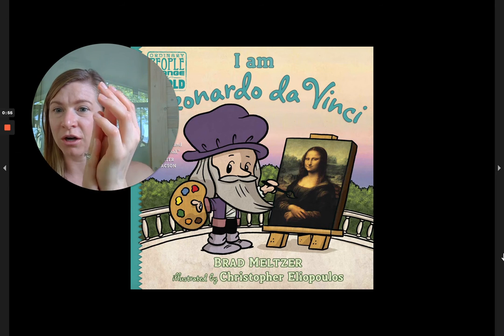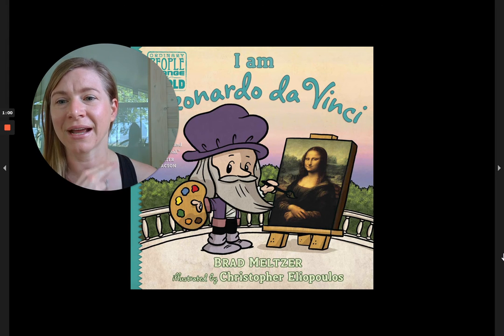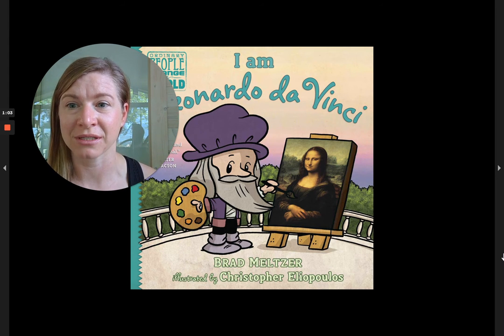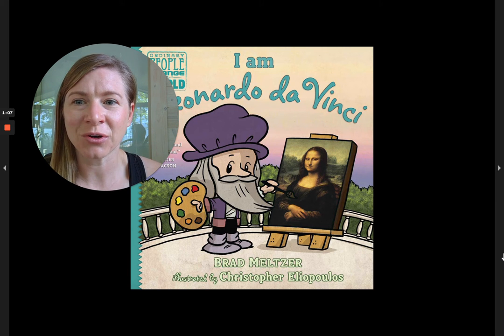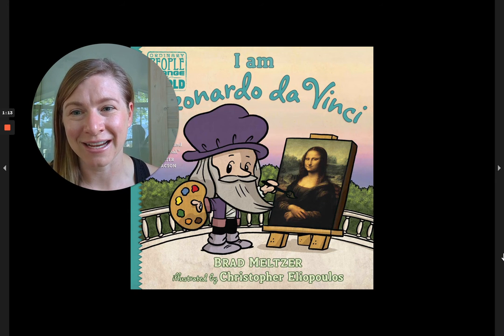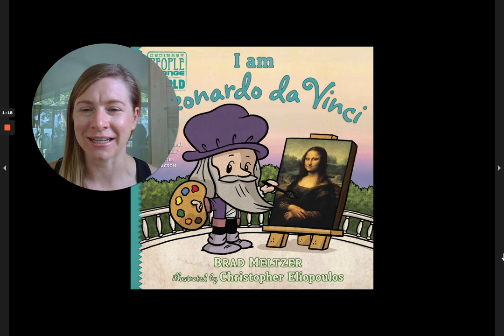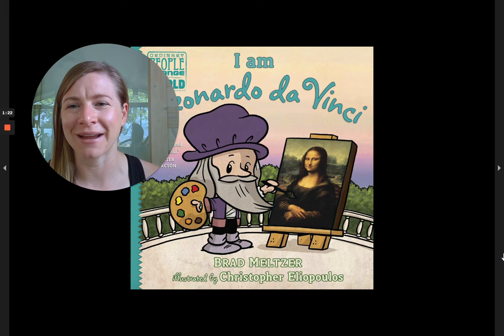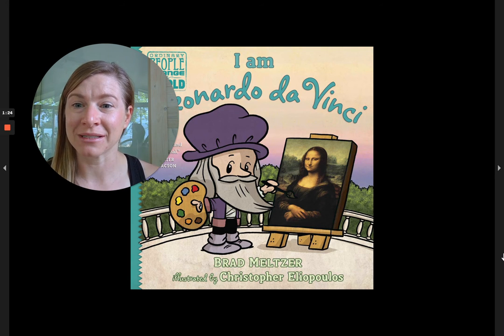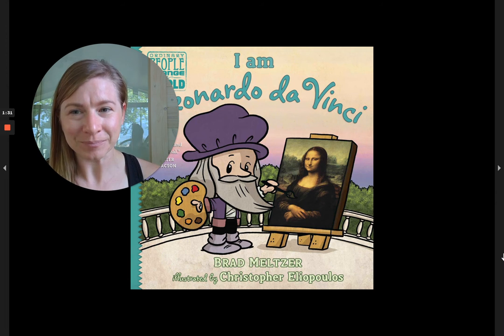He took measurements of anatomical things, like how far the arm was from the shoulder and the leg from the neck. He used real measurements, which is a form of science, to create his art — which is what made it look so realistic. Today you'll hear all about how he was a scientist and an artist and an engineer.